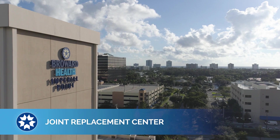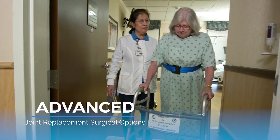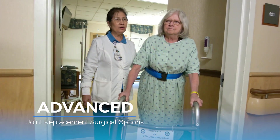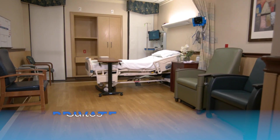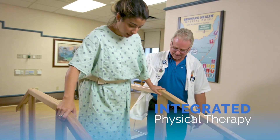The Joint Replacement Center at Broward Health Imperial Point specializes in advanced joint replacement surgical options, including hip and total knee replacement. The center also offers private suites, educational resources, and integrated physical therapy to help get you back to your life.